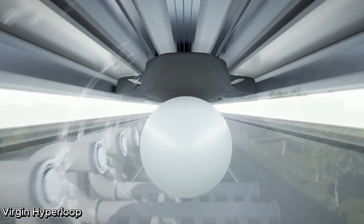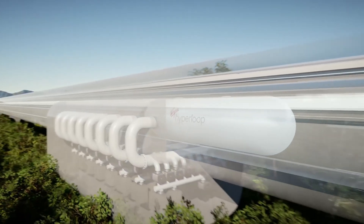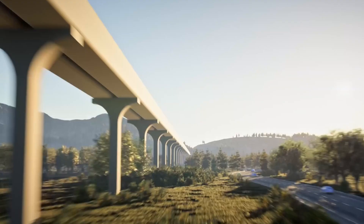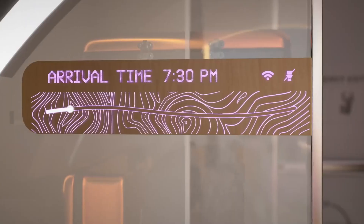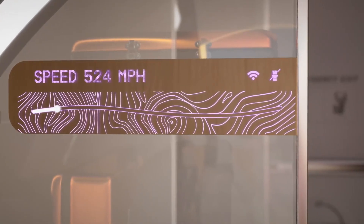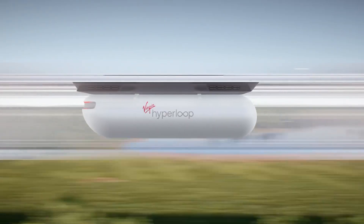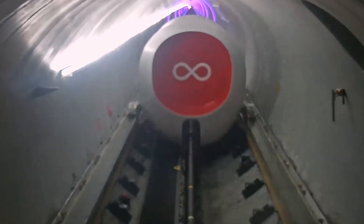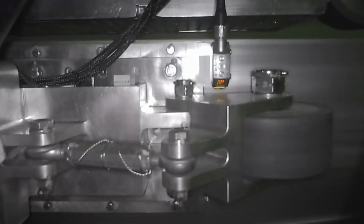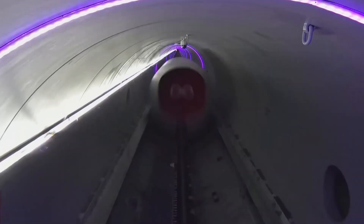Virgin Hyperloop — the future of ultra-fast travel. Virgin Hyperloop has unveiled how its high-speed pods, designed to travel at 670 miles per hour (1,070 kilometers per hour), could revolutionize transportation. Using a combination of electric propulsion and magnetic levitation within low-pressure vacuum tubes, the system offers a brand-new way to connect cities at airline speeds without ever leaving the ground.